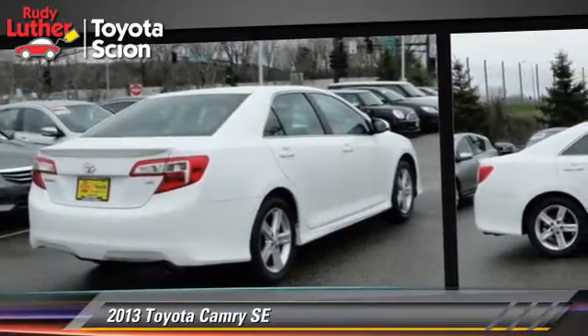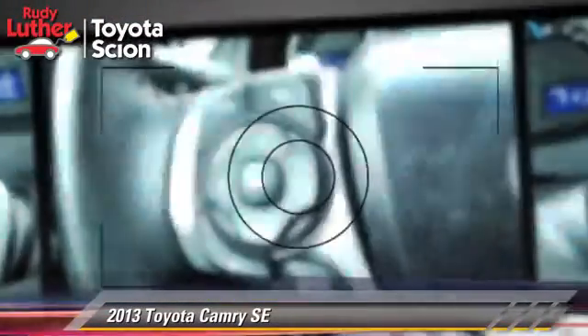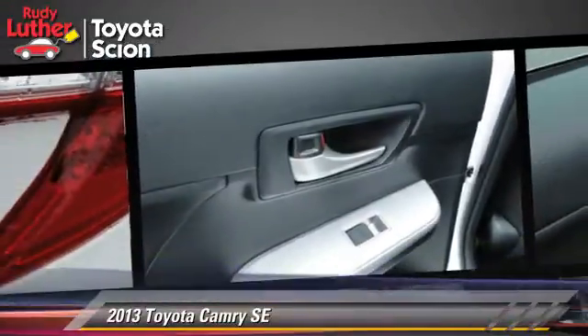Safety features include traction control, ABS, and stability control. Comfort and convenience features include powered door locks, a CD player, and Bluetooth wireless. Give us a call to schedule your test drive today.